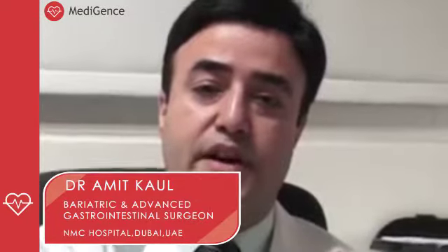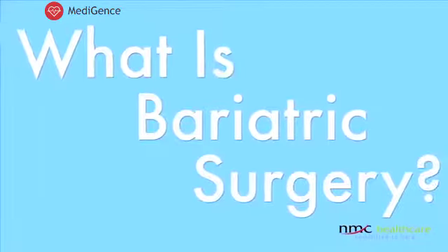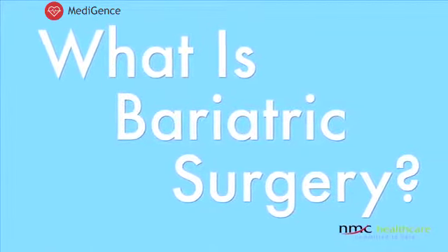My name is Dr. Amit Kahl and I'm a Bariatric and Advanced GI Surgeon at NMC Specialty Hospital Dubai. Bariatric surgery, to put in simple words, is surgery for weight loss.